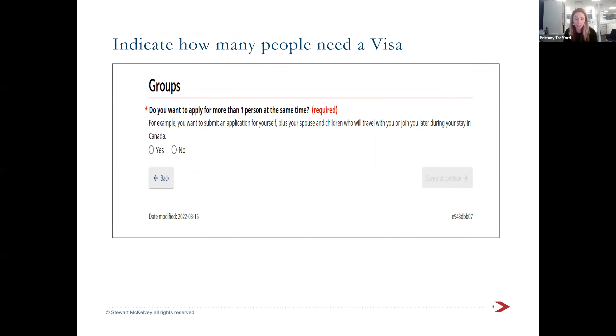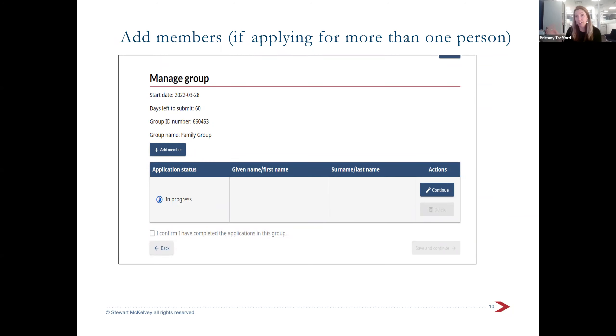One of the first questions asks if you're applying for only one person or a group. If you have a family, you'll want to apply for everyone together so they get processed at the same time — for example, a mom and two kids. If applying for a group, it will create a group chart where you can add family members by clicking the 'add member' button.